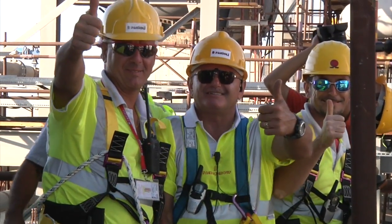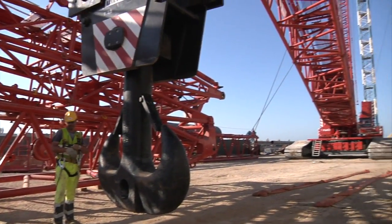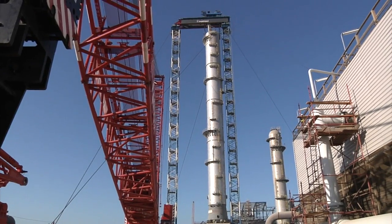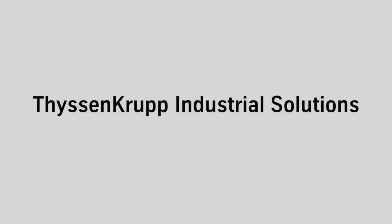Only after the final alignment the following day will the C3 splitter be completely released from the gantry. The tension has already eased — time to celebrate. Towering over everything around it, the landmark of the PDH-PP plant in Port Said is incredible.